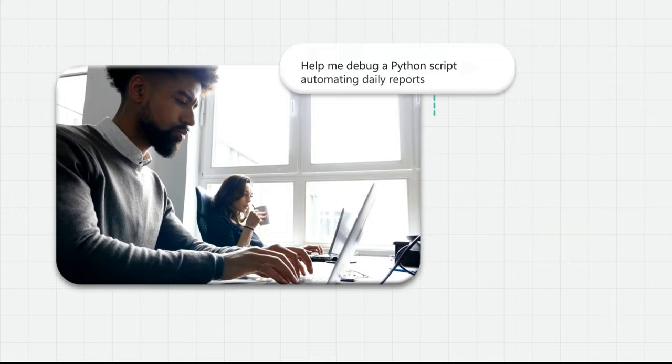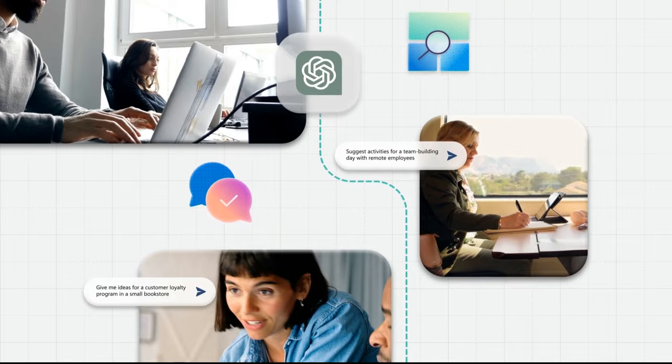Learn something new. Built on Azure Cosmos DB, ChatGPT is always ready to answer your questions and converse with context.